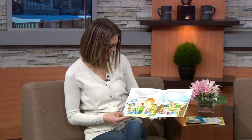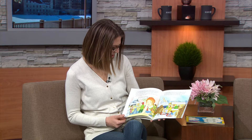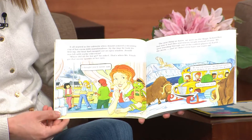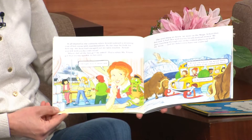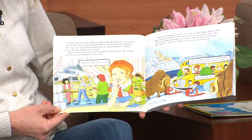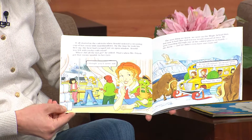It all started in the cafeteria when Arnold ordered a steaming cup of hot cocoa with marshmallows. By the time he took his first sip, the heat had escaped out an open window. Arnold was left with yucky, cold cocoa. "Where did all the hot go?" he asked.